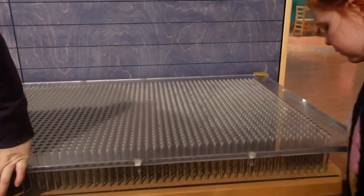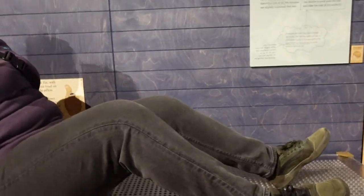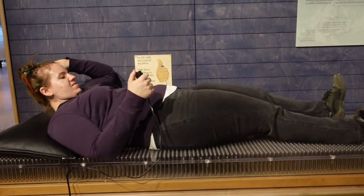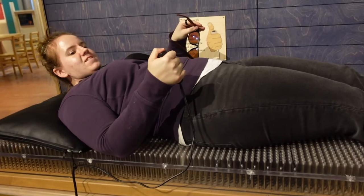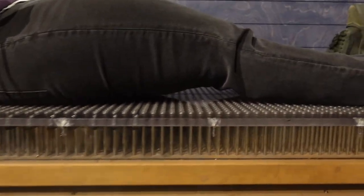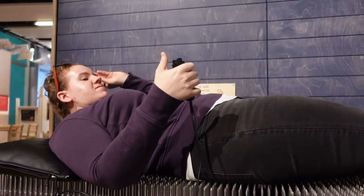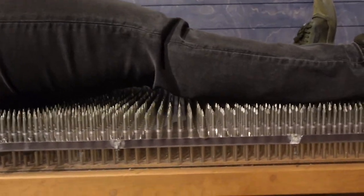So the idea here is that your weight would be distributed amongst the entire bed of nails — therefore it won't stab you, because we all know what happens. Here it comes — look at all the nails. And I'm not hurt at all!